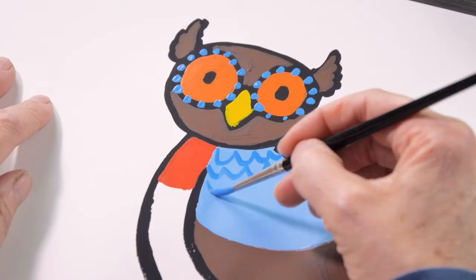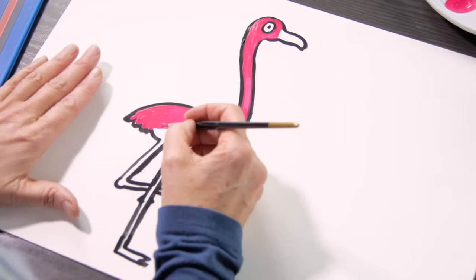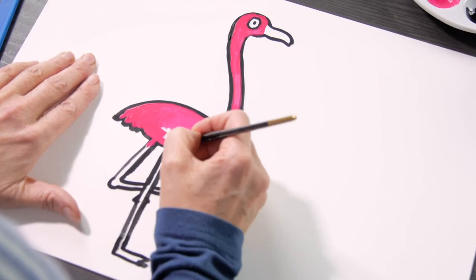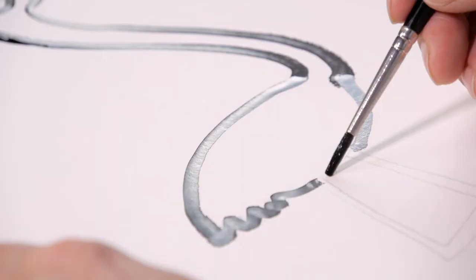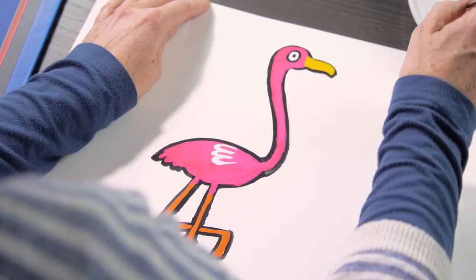My favourite bird is the flamingo because I think he's just such an amazing colour — I just love that pink. And also they're such a beautiful shape to paint as well, with their long spindly legs and that lovely curving neck. It seems just a real character, that's why I chose to put him on the cover.